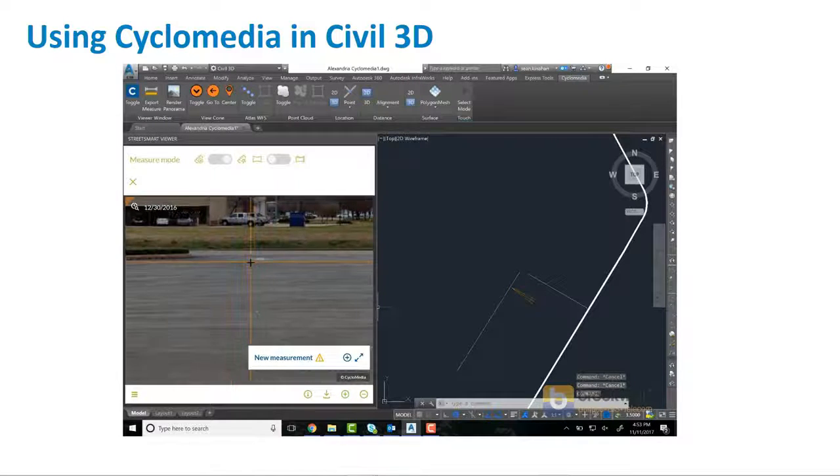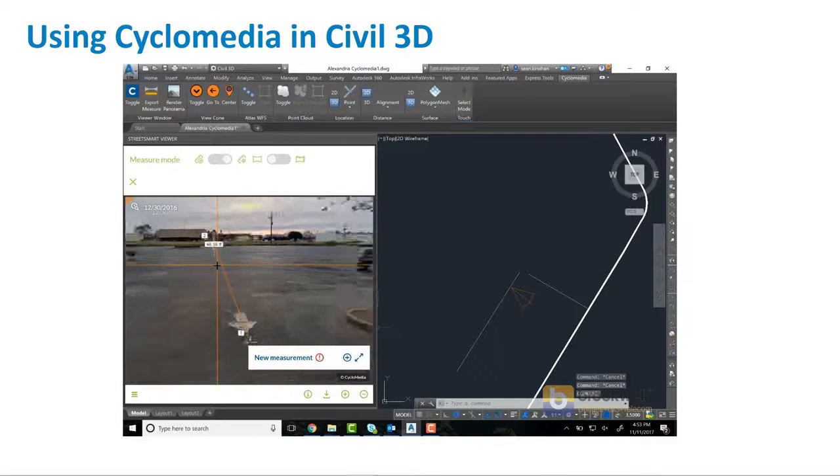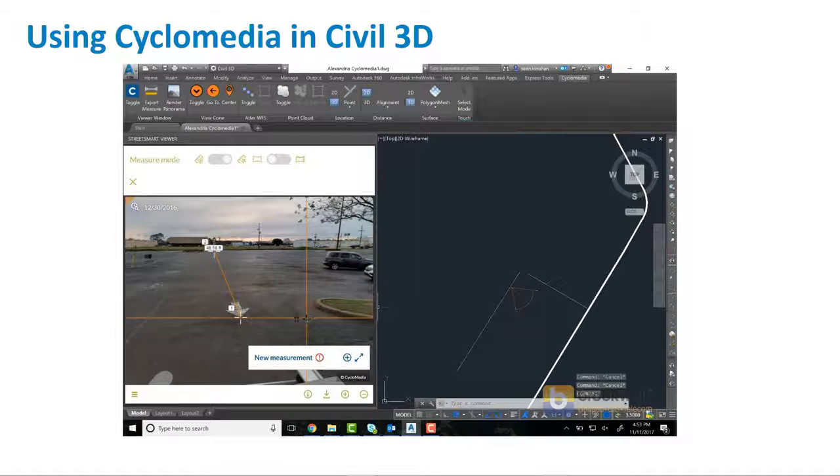You can see how you're collecting very accurate data here. The other thing about the Cyclomedia data that I really like is it has metadata on your measurements too. The image itself has a certain level of data quality, and every point on it also has a level of data quality. It will tell you whether the data quality on the point you're measuring is sufficient to be able to use it — incredibly important for engineering and design when calculating areas.